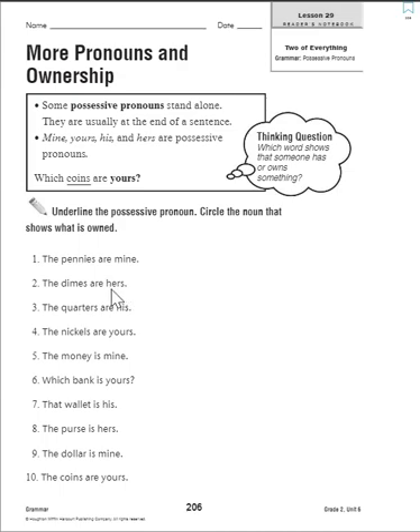Number two: the dimes are hers. Who do the dimes belong to? They belong to her. So we are going to underline 'hers' and circle 'dimes,' which is what is owned. Number three: the quarters are his — underline 'his,' circle 'quarters.' Number four: the nickels are yours — underline 'yours,' circle 'nickels.'